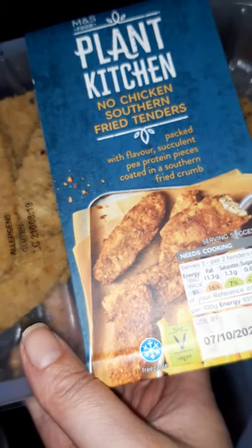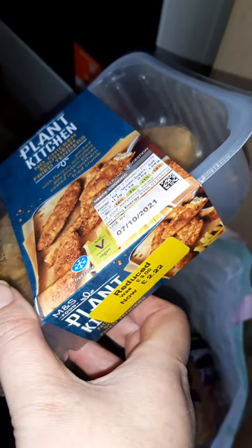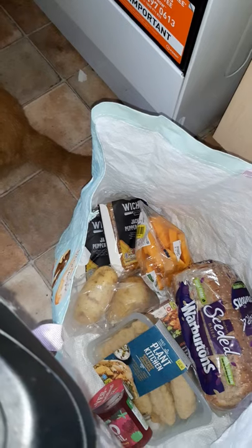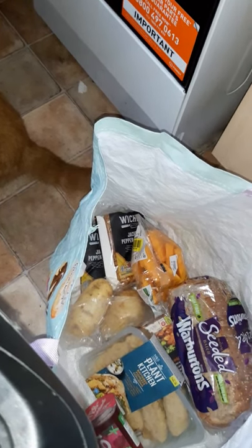I've got some of these — the No Chicken southern fried tenders. I've had these before, they're really nice. They're freezable, £2.22 instead of three pounds. These are things I like to keep in the freezer as a rainy day sort of shelf — so if I'm running low on stuff in the fridge or funds are a bit low, I've got something nice to enjoy.